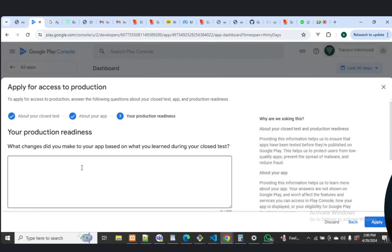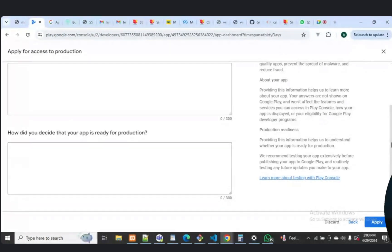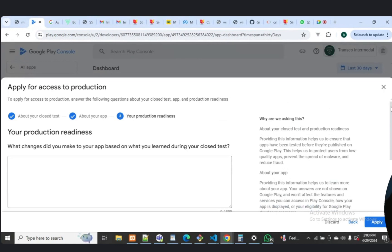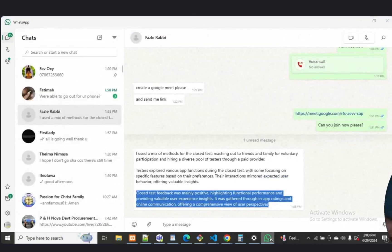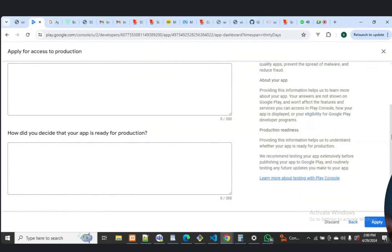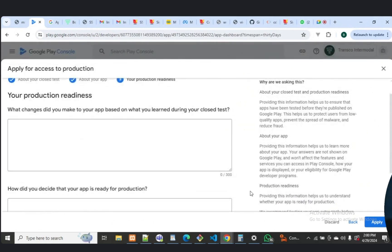It says: what changes did you make to your app based on what you learned during your closed tests?